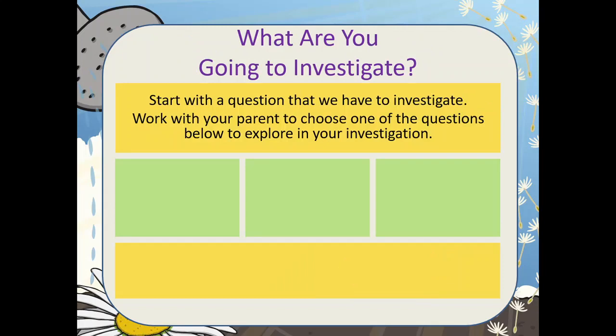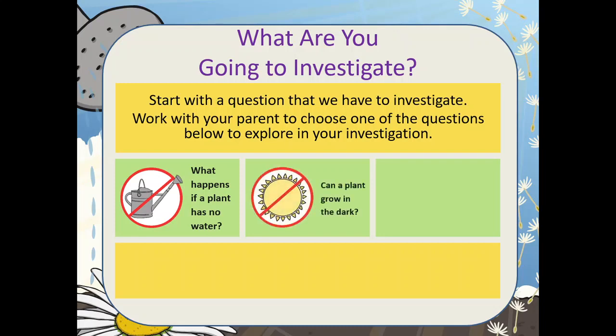What are you going to investigate? Start with a question that we have to investigate. Work with your parent to choose one of the questions below to explore: What happens if a plant has no water? Can a plant grow in the dark? If a plant has no heat, will it still grow?